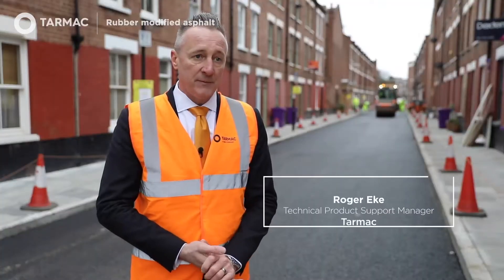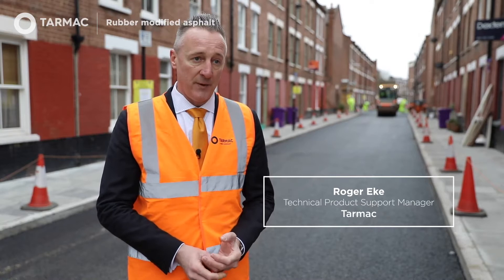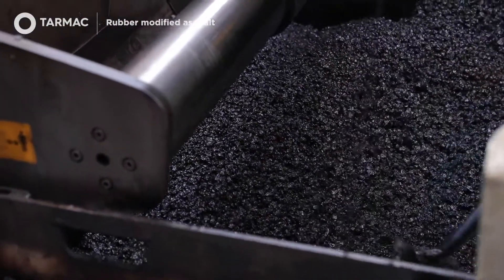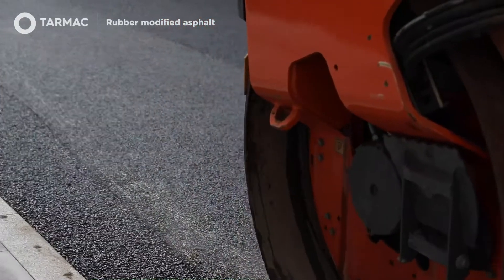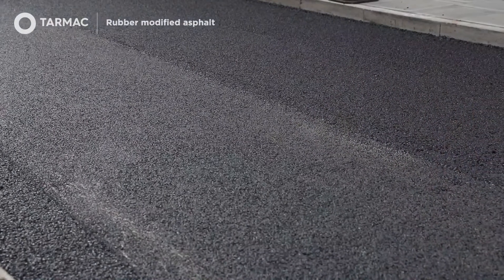Tarmac have developed this innovative solution to recycle crumb rubber into asphalt, and that means we're able to give a secondary life to end-of-life tyres and prevent them from going into other disposal methods which may not be environmentally friendly.